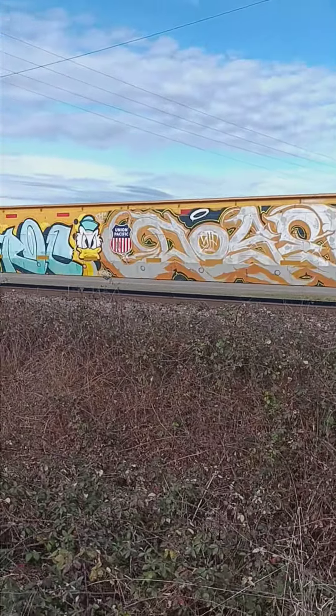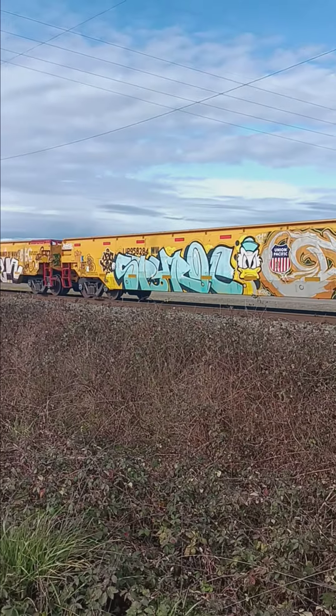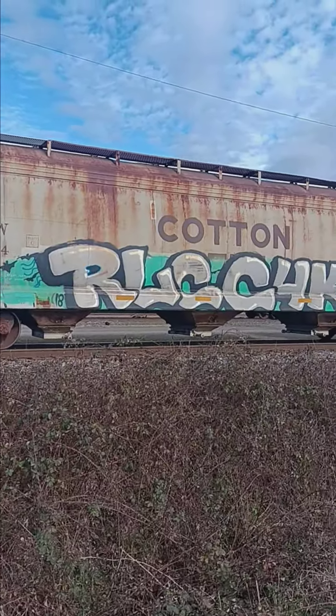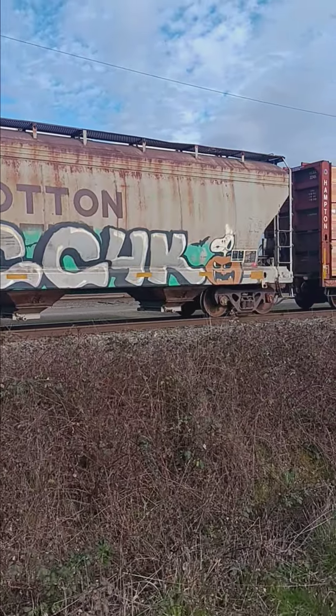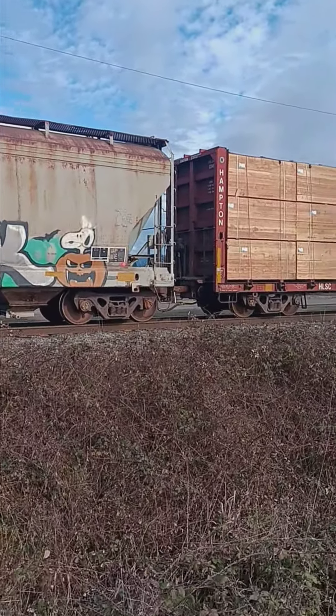Love the Donald Duck guy — pretty cool. I'm probably going to get back in my car, drive up a little ways to get the next segment. I'm going to call Snoopy the end of this piece. Train art baby baby! Hope you guys are having a good day.